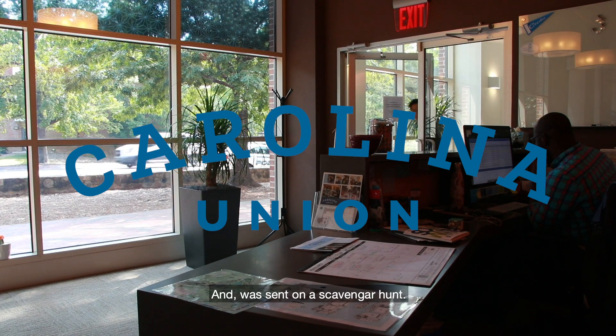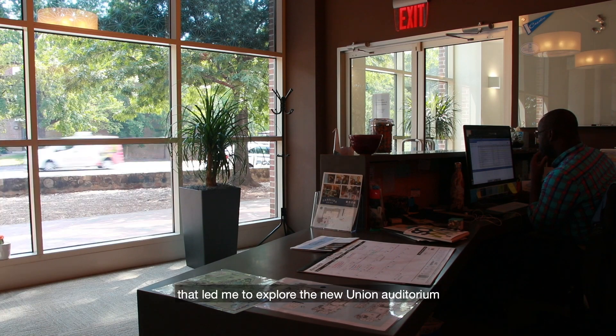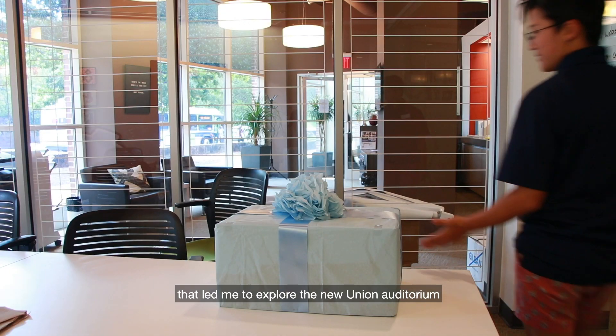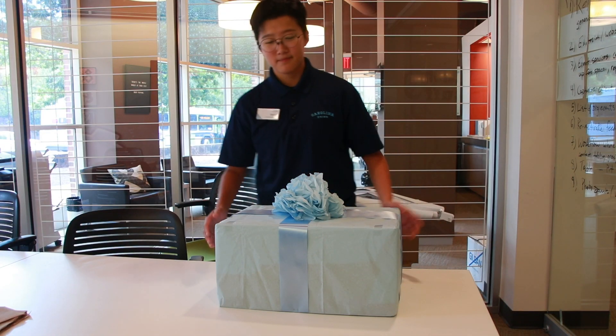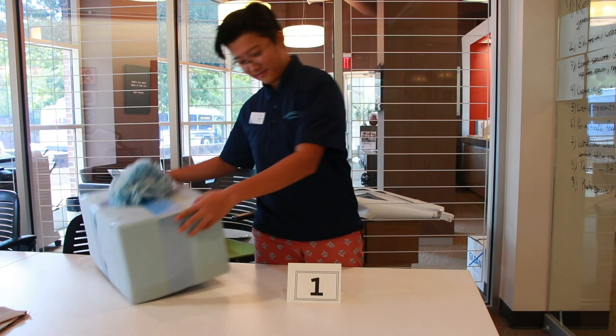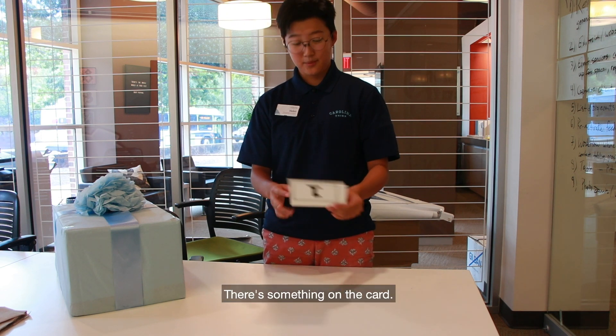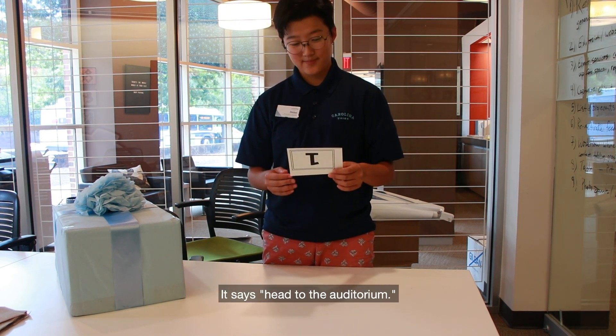I came into work one day and was sent on a scavenger hunt. I was given a bunch of clues that led me to explore the new Union Auditorium. It's a box — it's hard. It says: head to the auditorium.